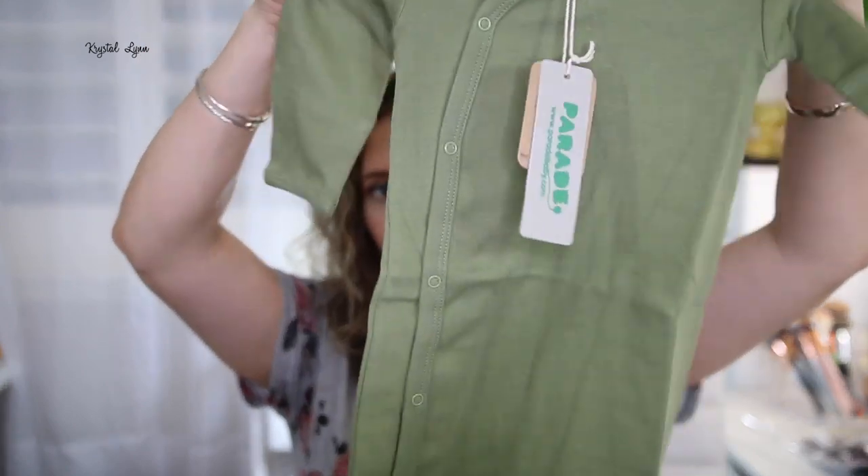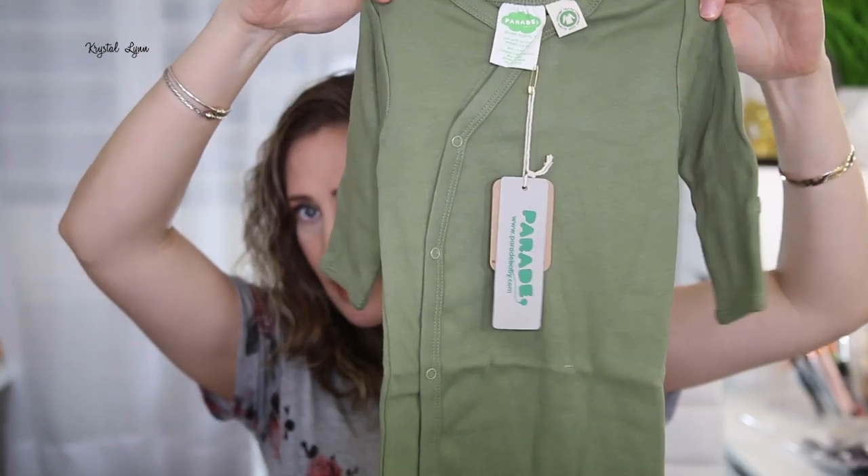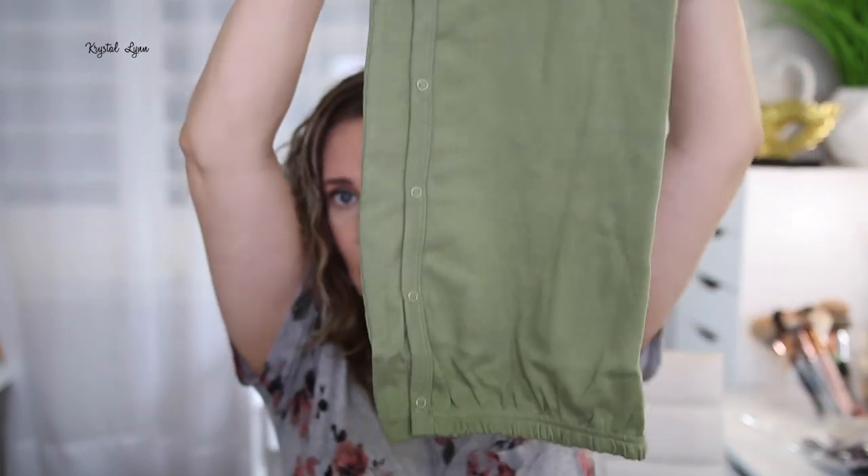I want to buy some of those sleepers that are extremely soft and stretchy, but they're so expensive. If you guys recommend any brands, let me know in the comments. This one is a lot softer — it's by Parrot Parade, always organic, 100% GOTS certified organic cotton, size 3 to 6 months. This one is so much softer than the other ones, and I just love green like this. So maybe I'll go look up this brand on Amazon again and see if they have other colors.